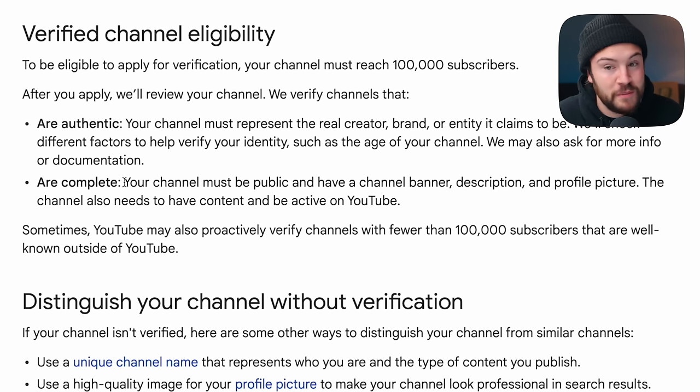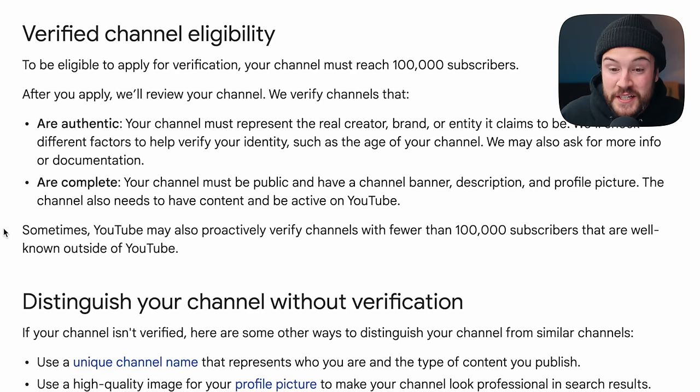The other requirement is that your channel must be complete. You must have a channel banner, description, and profile picture — the normal things we all have. But you also need to be posting content and be active on YouTube. So if you have an old channel you're no longer active on and you want to get it verified, they'll probably deny you unless you are posting content and active on YouTube when you apply.